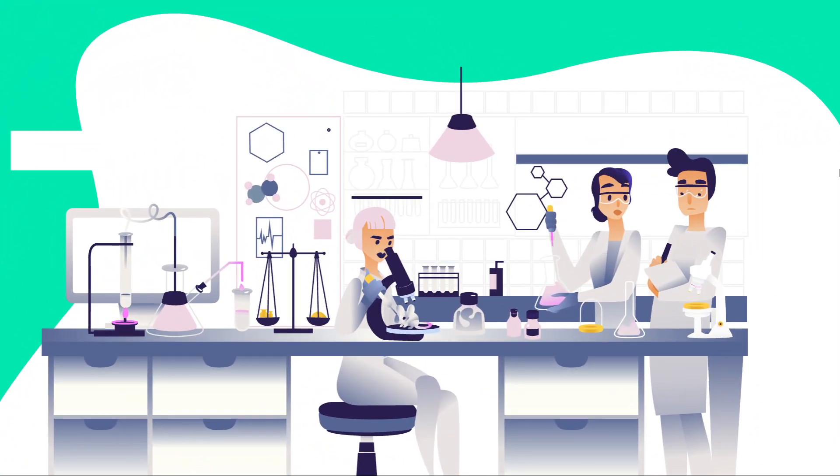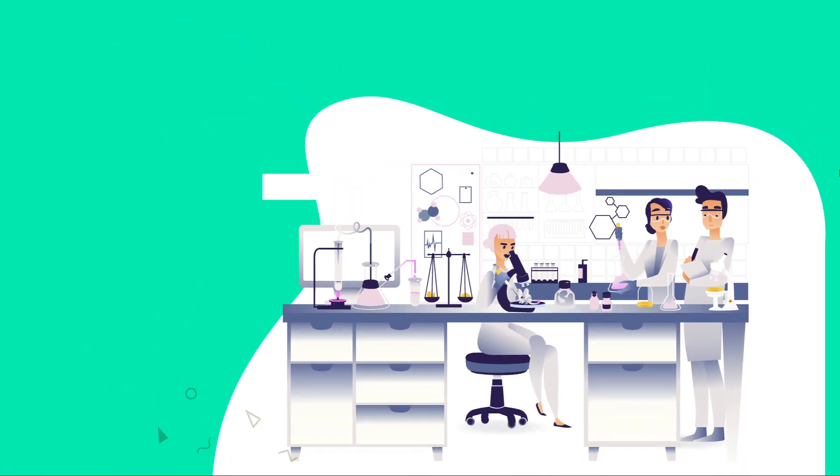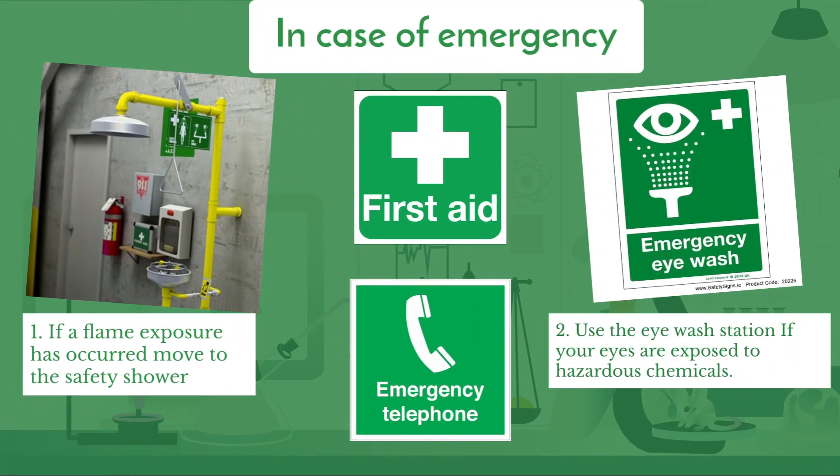Now we'll talk about what to do in different cases of emergencies. Number one: if a flame exposure has occurred, move to the safety showers immediately. Number two: use the eye wash station if your eyes are exposed to hazardous chemicals — keep your eyes open and thoroughly rinse for 10 minutes. Number three: the first aid sign indicates the location of first aid supplies in the laboratory.